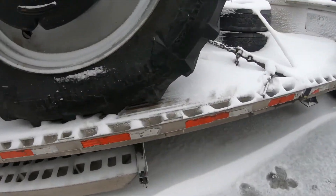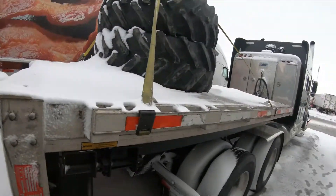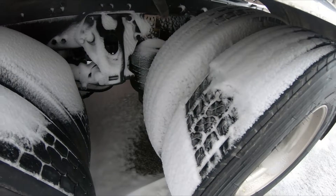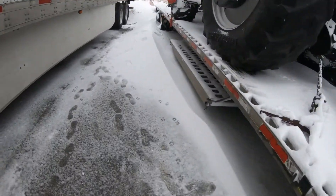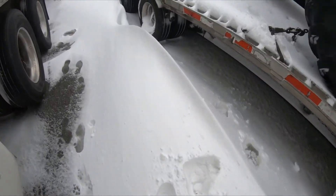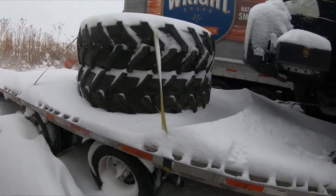Pretty easy tie-down on it. Let's go to the hitch. Those are actually my truck tires — brand new tires are here. But you can see these drifts; they're huge.